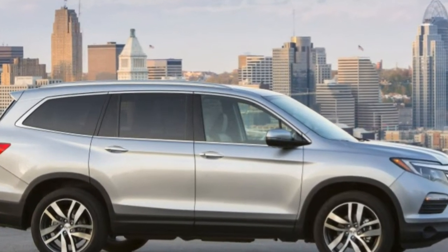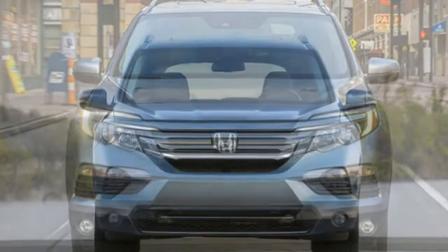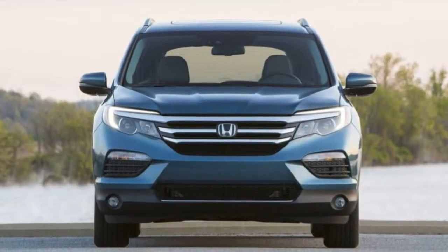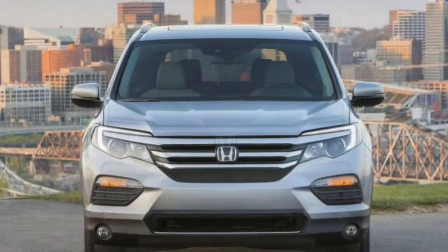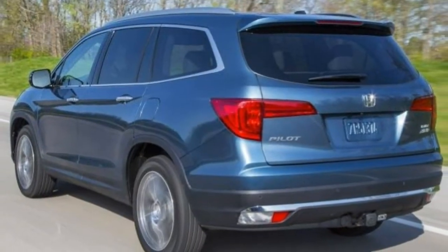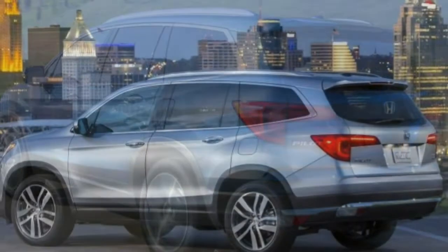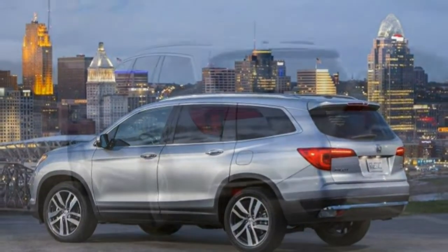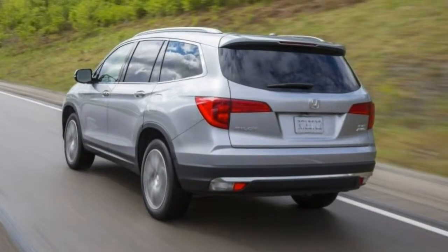2018 Honda Pilot Review. The 2018 Honda Pilot is a three-row SUV that boasts excellent interior room and comfort. It has quite a bit to offer for those searching for a family hauler, with almost as much interior room as a minivan but offering a lot more capability.